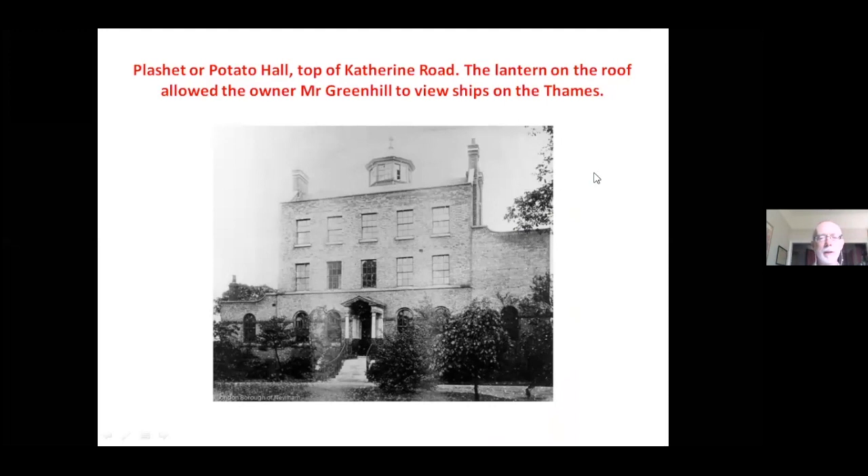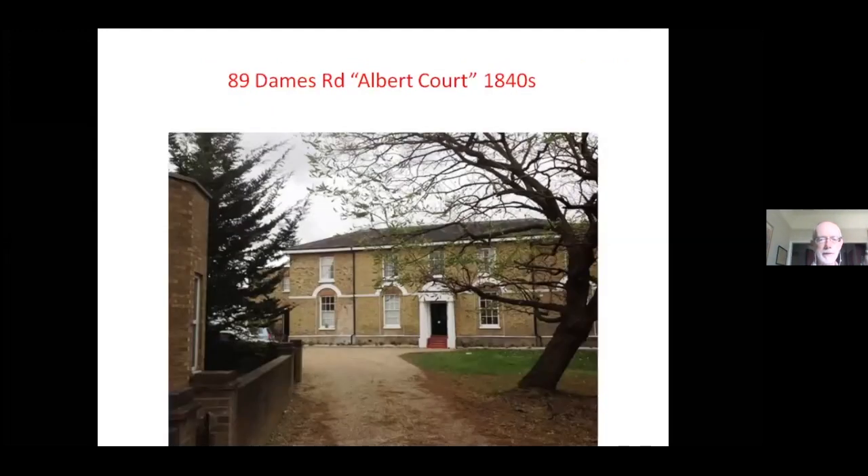The Greenhill family owned a lot of land south of the house, which was on the Romford Road at the junction of Cawdor Road. Fascinatingly, the house had a lantern on the top because Mr Greenhill was an owner of ships — he could look out from the top of his house and see the ships on the Thames. Another substantial building that survives is on Dames Road: as you walk along, you look through a gateway and see a rather grand house dating from the 1840s.